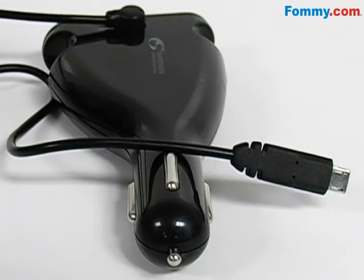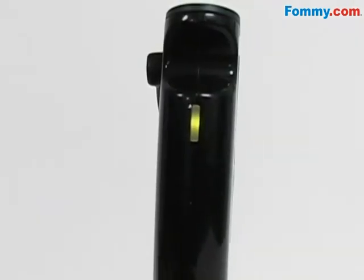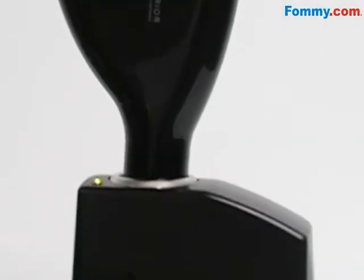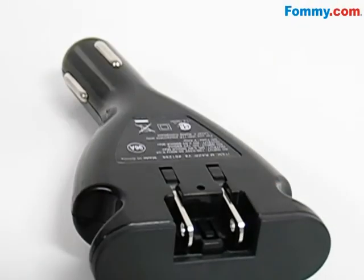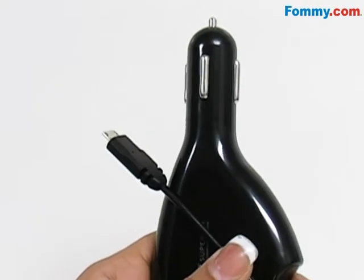Hey everybody, this is Simone with Fummi.com and this is the Amzer Superior Double Talk AC DC charger with micro USB connector. This 2-in-1 charger allows you to charge devices both in your car and also using the collapsible AC wall prongs, which means you can charge your device in your home.